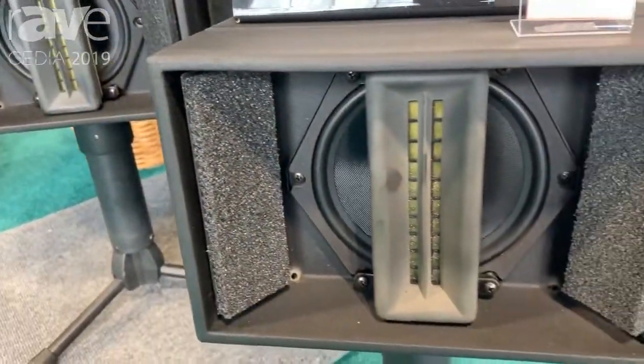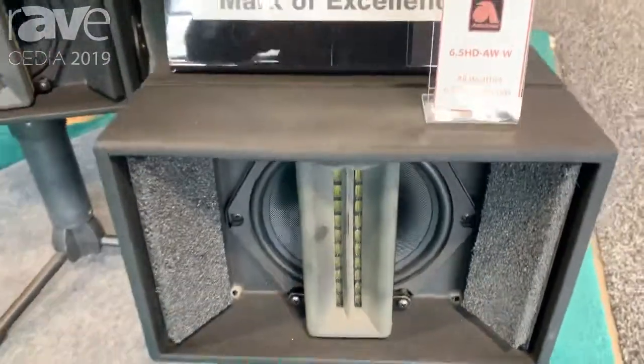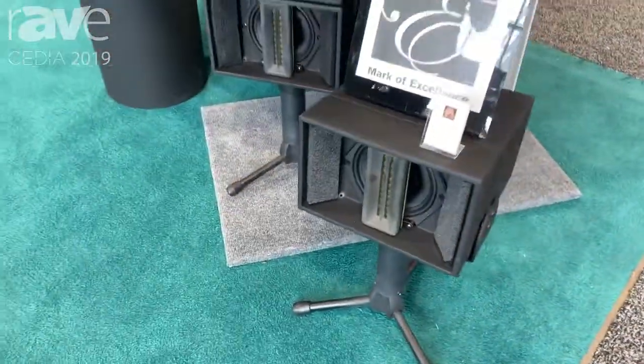If you use two double stacks and a large subwoofer, basically you have a nightclub in your backyard.